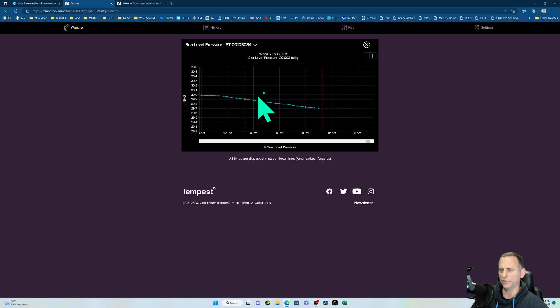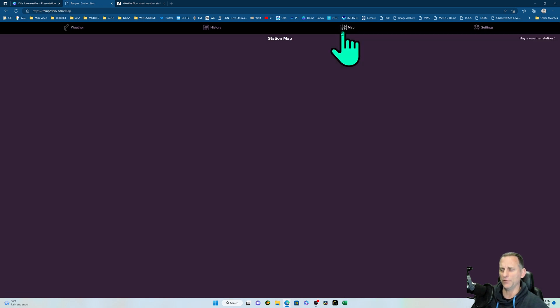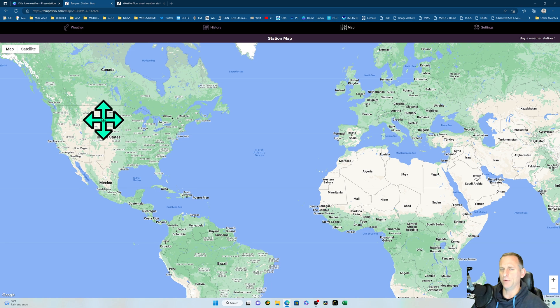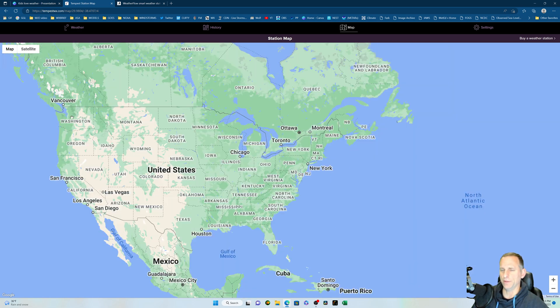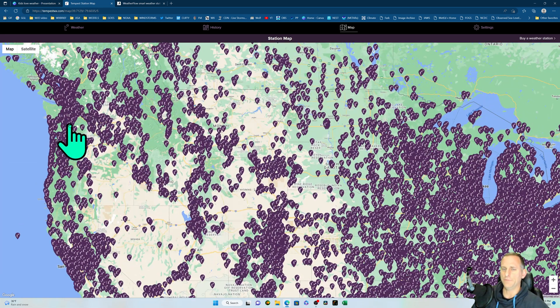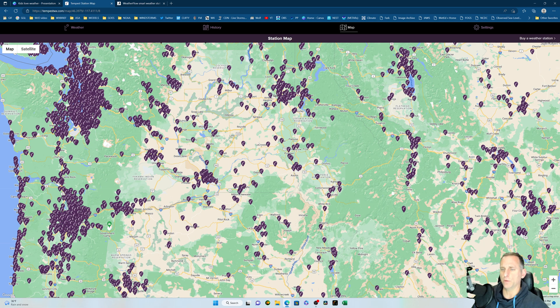You can click on the map and see your location along with all the neighbors who have these weather stations — it's really cool. If you want some privacy, you can turn that off. This is a very popular weather station and I can see why.